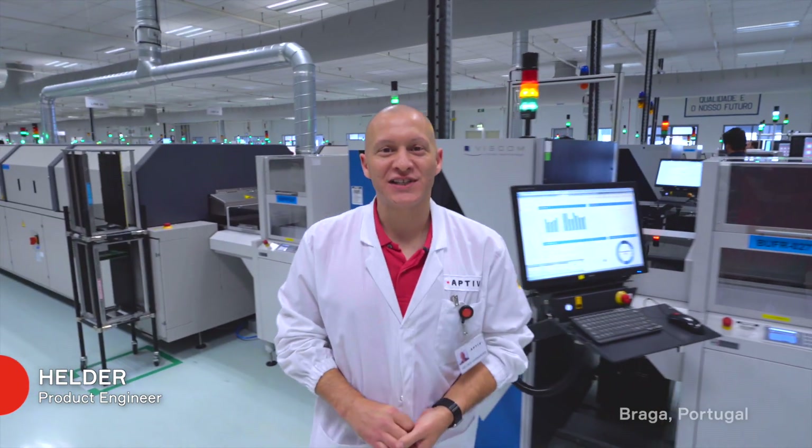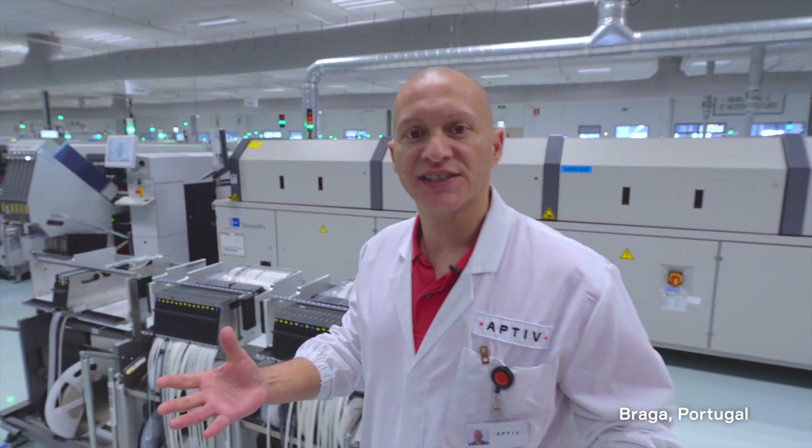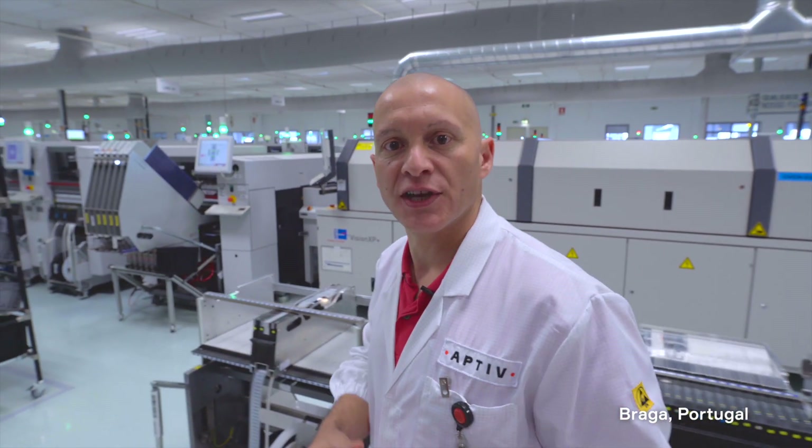Where am I? What's up? I'm Hélder. Welcome here to BragaPlant. As a current product engineer, we lead with different objectives. We help and support teams like software, testing engineers, production, quality, planning, and logistics.